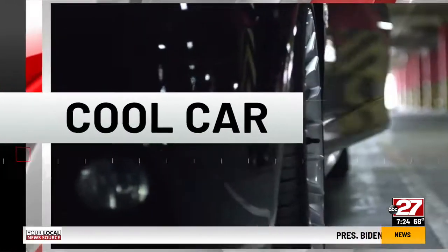When Mazda introduced the CX-30 last year, it appealed to hatchback and SUV buyers alike. This year, it gets a little more techie. Here's Dennis Budabaugh with this week's cool car.